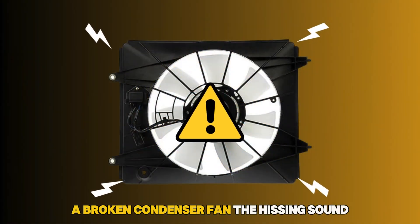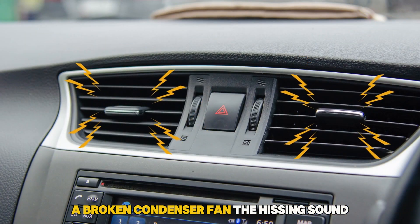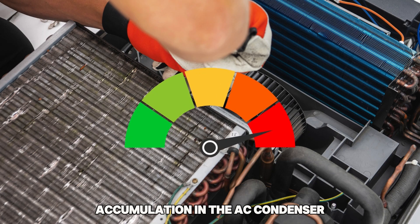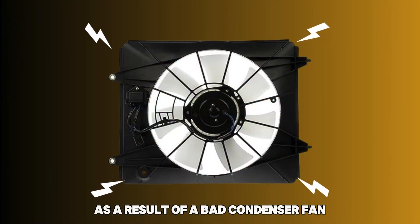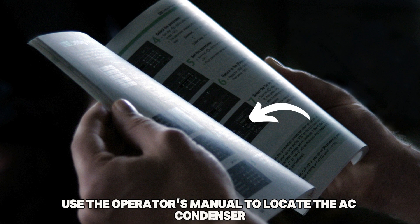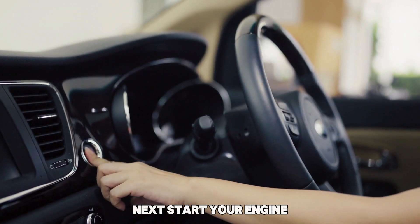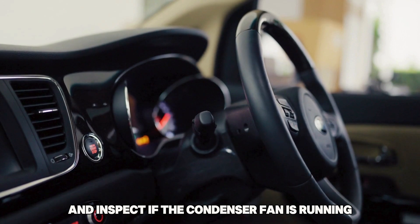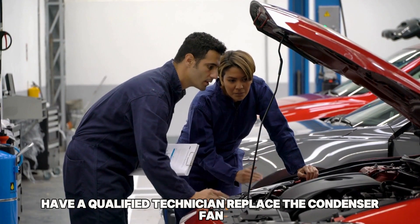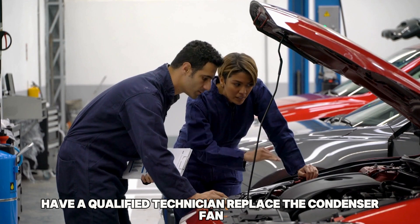A Broken Condenser Fan: The hissing sound may be originating from excess pressure accumulation in the AC condenser as a result of a bad condenser fan. Use the operator's manual to locate the AC condenser. Next, start your engine and inspect if the condenser fan is running — if it is not, then it is broken. Have a qualified technician replace the condenser fan.